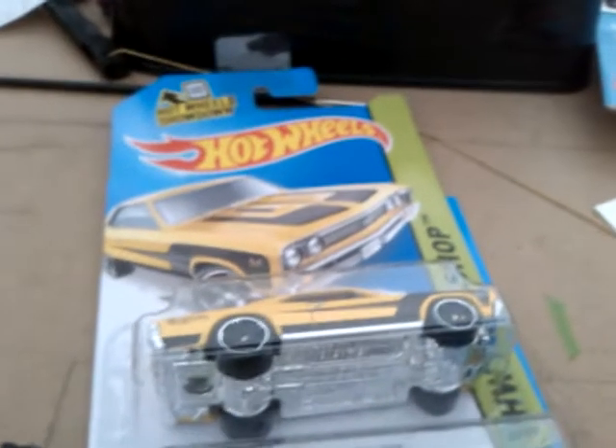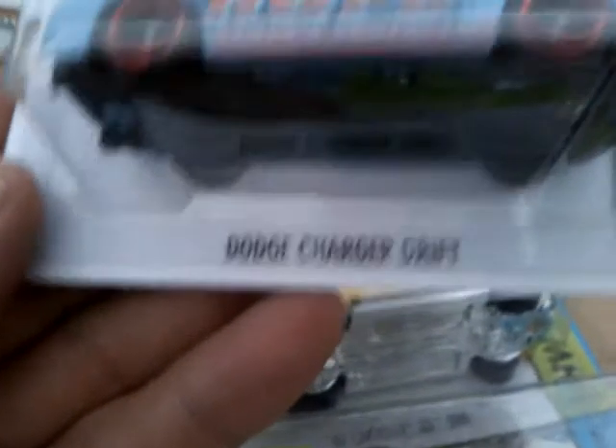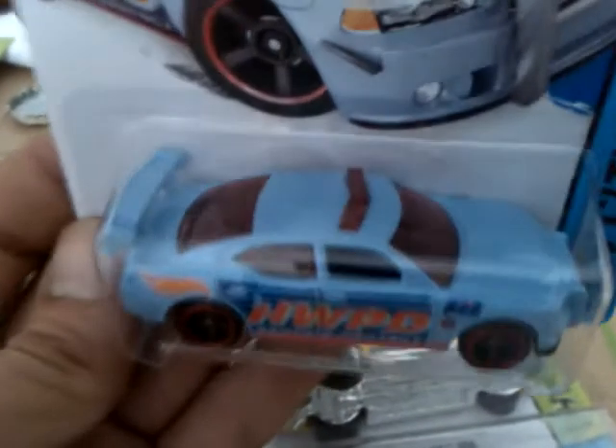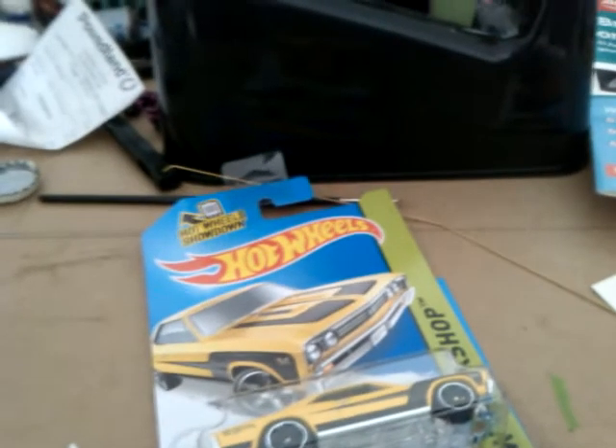I also picked this up — I noticed they've changed the casting on this. The Dodge Charger Drift Car. It used to have a separate spoiler, and I'm sure it had a separate grille as well at one point — I might be wrong, I'll have to double check. It just looks different. The light bar is now part of the windscreen, I think. It might pop out actually.